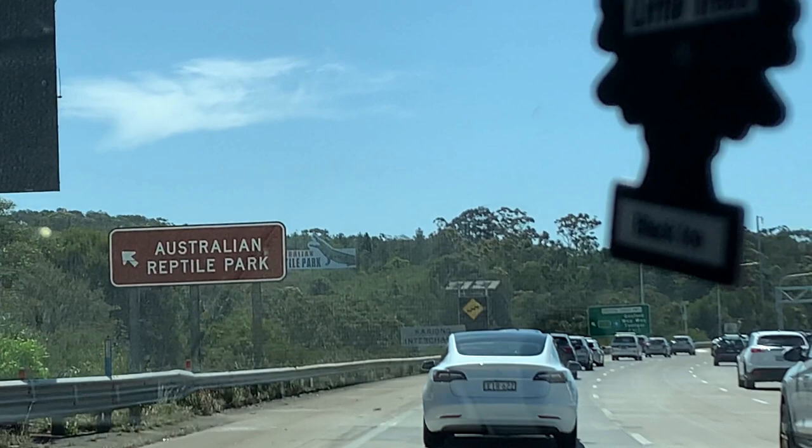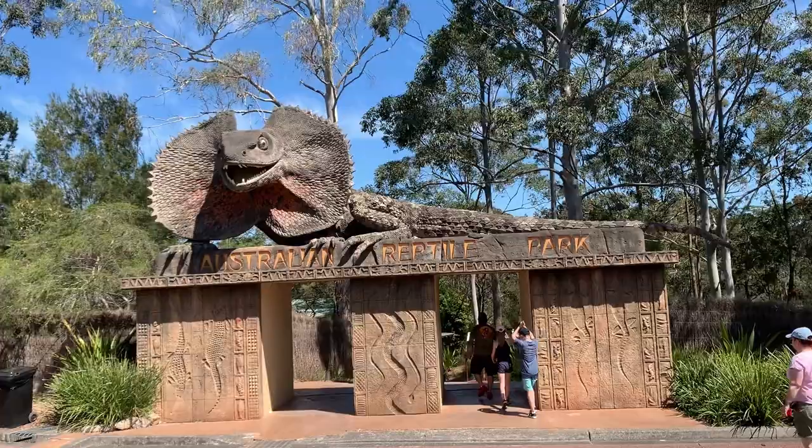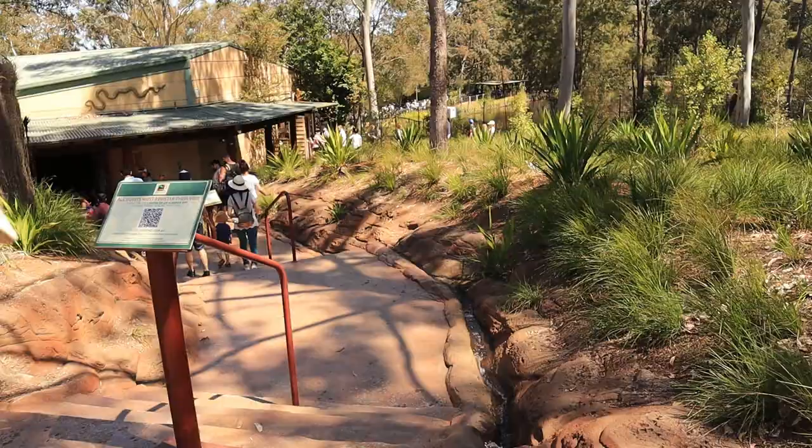The Australian Reptile Park is only 50 kilometers north of Sydney and is just off the M1 Pacific motorway. This park was established in 1948 by Eric Worrell, who was also known as Australia's first naturalist.